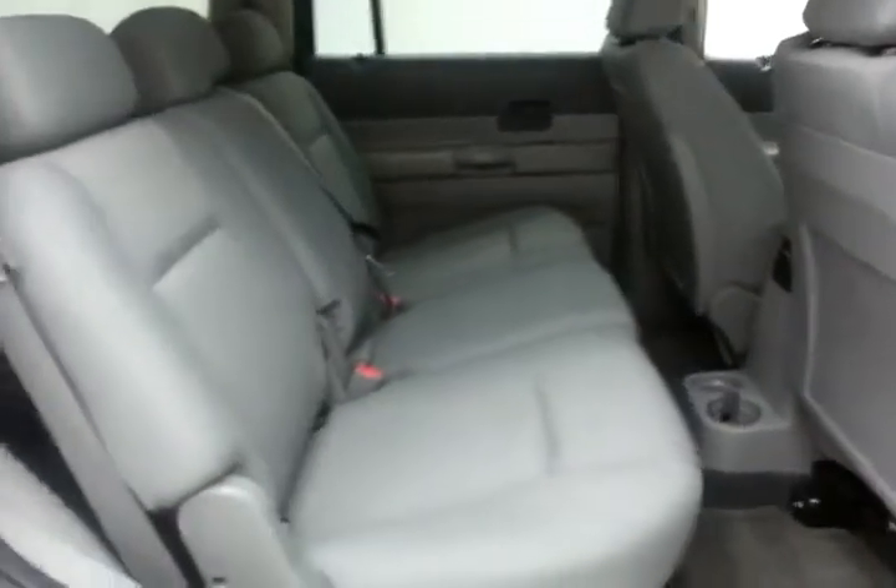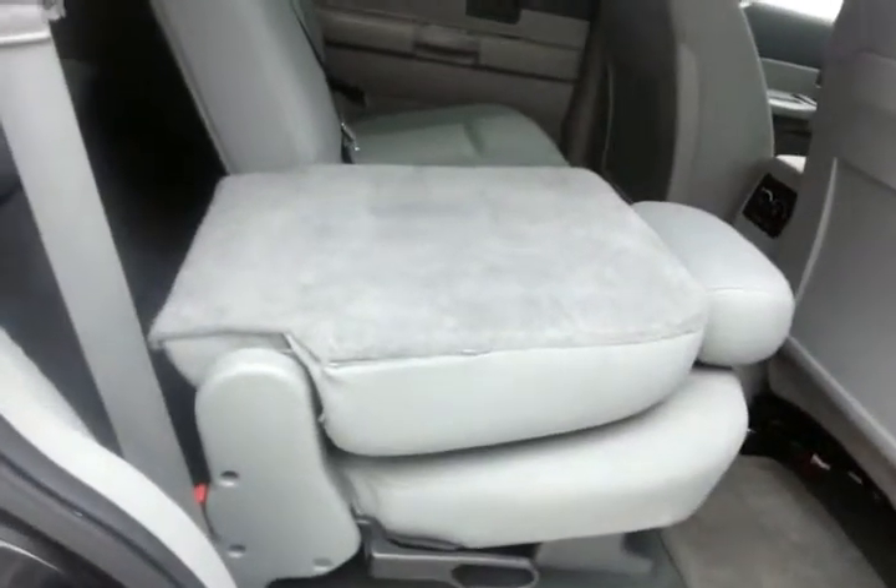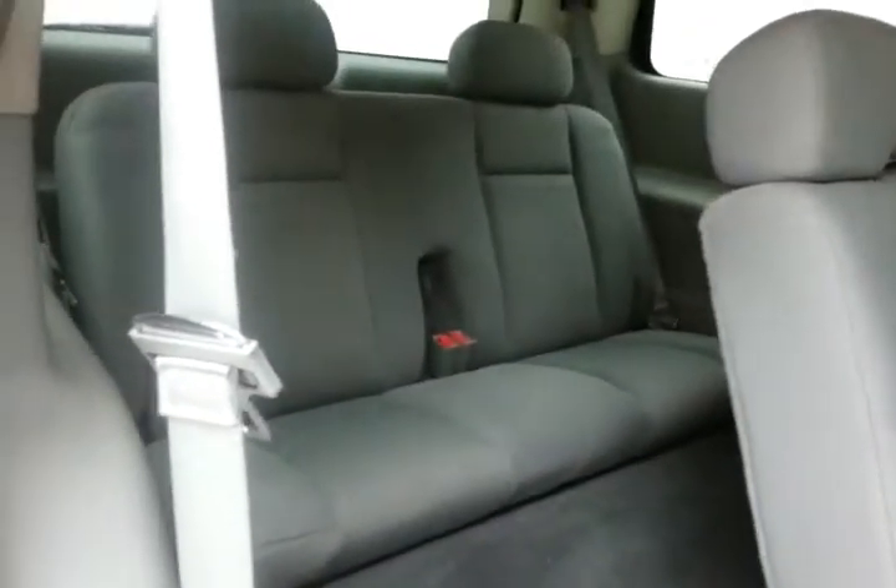The Durango seats 7 with a cloth interior and has rear heat and air controls. It's family friendly with hooks and seats for the LATCH system to keep child seats completely secure. The seats will fold flat as well as tumble forward, making it easy to get to the third row that seats two.